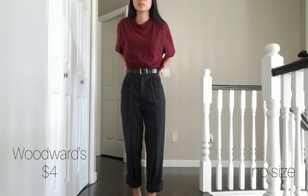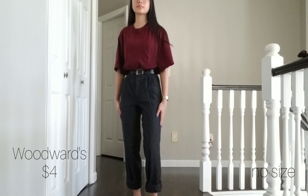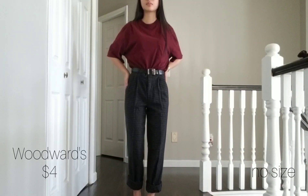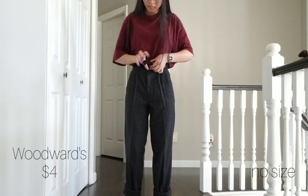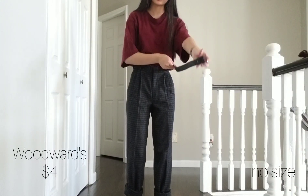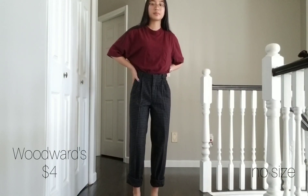Two days ago I went to Coquitlam and went to Value Village and bought these trousers. I really like the pattern of the pants and they're wool, so they're very warm but also a little itchy. They're bearable, but I think I would wear a thin pair of leggings underneath them, which is fine since I'd probably only wear them in the colder seasons. They're also super long on me so I would need to roll them up a couple times. They were also new with original tags when I bought them.